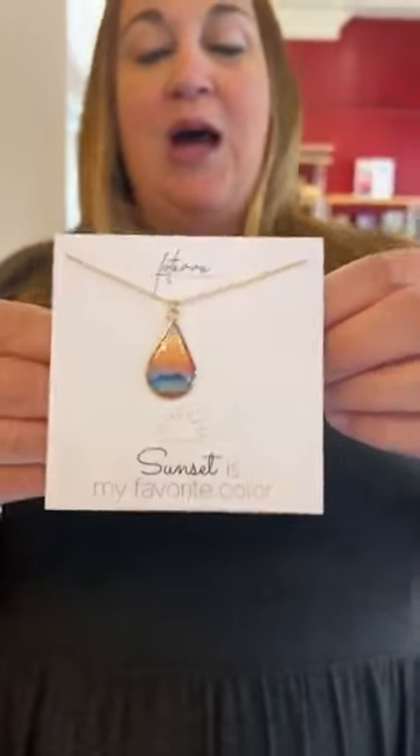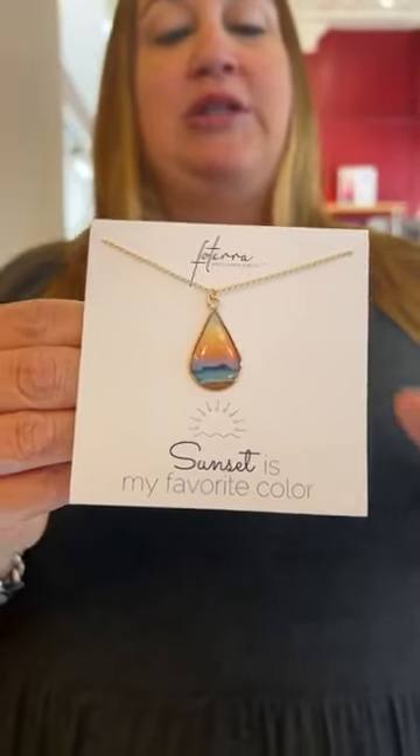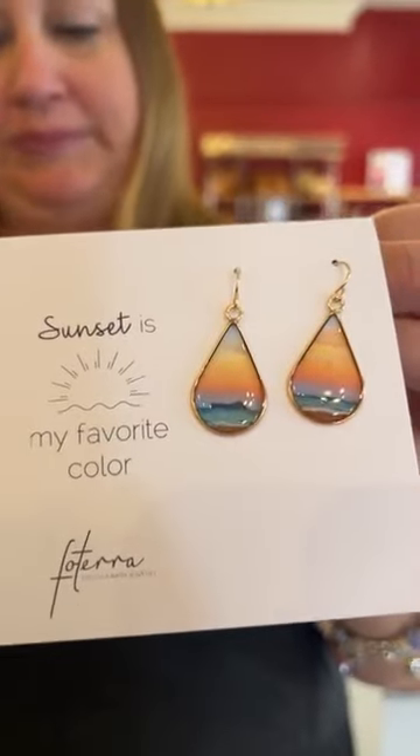You can also see the artist's name on the piece. These are really cool — if you're not familiar with Fo Terra, check them out. We have an amazing selection here right now, so make sure you come see us. Both of these new pieces are $100 each — they're beautiful.